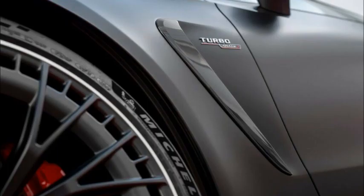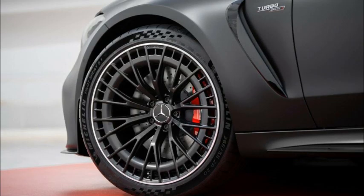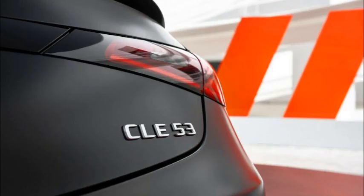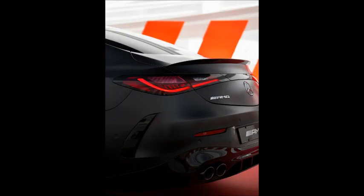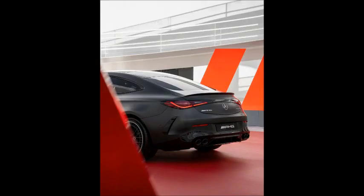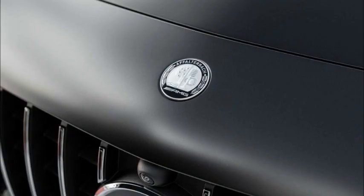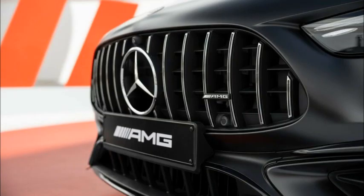Mercedes-AMG has also installed a drift mode that switches the car to rear-wheel drive at all times. A more important inclusion is standard rear axle steering that can turn the rear wheels by up to 2.5 degrees at speeds up to 62 mph (100 km/h), and up to 0.7 degrees in parallel with the front wheels at speeds over 62 mph. There is also trick three-stage AMG steering and the AMG Ride Control suspension system designed to improve agility without sacrificing comfort.